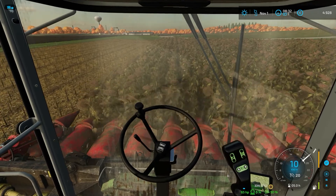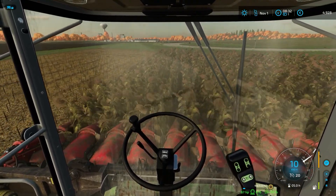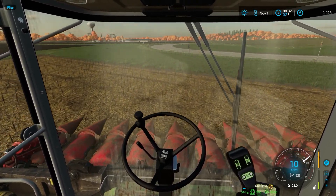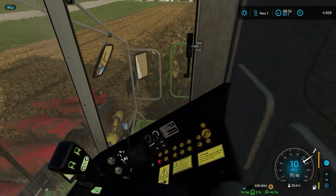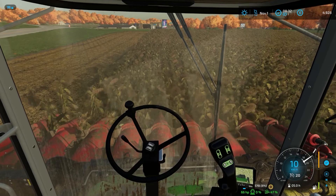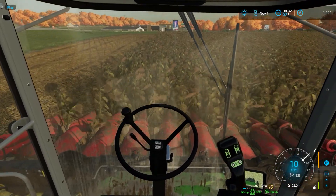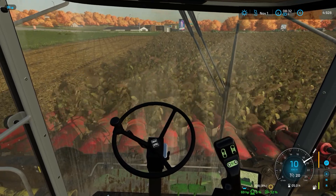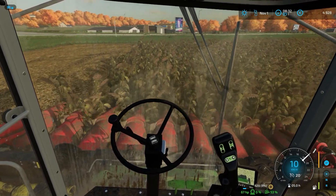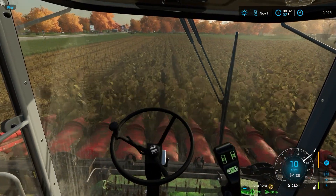Das heißt, wir können dann gleich im Anschluss den Drescher auch mal richtig gründlich waschen – der ist ja schon ordentlich dreckig geworden dieses Jahr. Mittendurch den Drescher zu waschen erachte ich nicht als sonderlich sinnvoll, denn er wird ja eh wieder dreckig. Aber dann halt über den Winter bis zum Frühjahr – da rostet er nur unnötig, wenn wir den ganzen Dreck dran lassen, deshalb wird er einmal grundgereinigt.